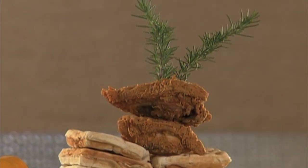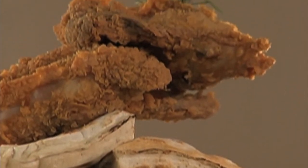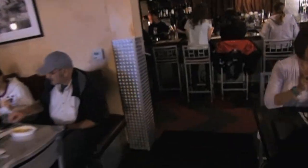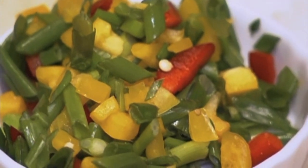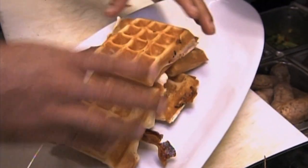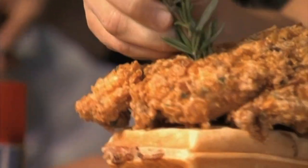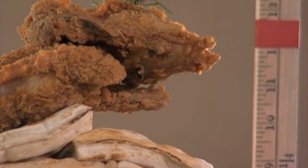This challenge takes a Hash House A Go Go favorite to new heights, with each player building a family-style chicken and waffle tower. Chefs are required to prepare four bacon waffles before fetching 12 pre-cooked ones from the kitchen. Next, teams must prep the garnish and stack the waffles, then top the tower with two pieces of sage-fried chicken, a maple reduction, and barbecue sauce.